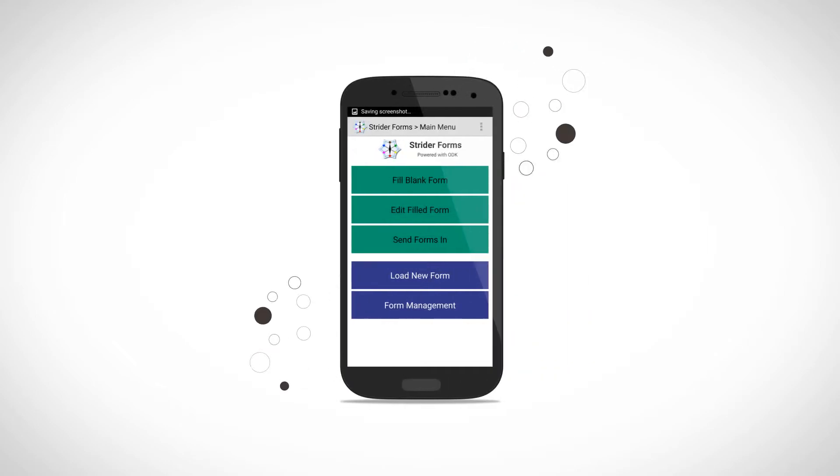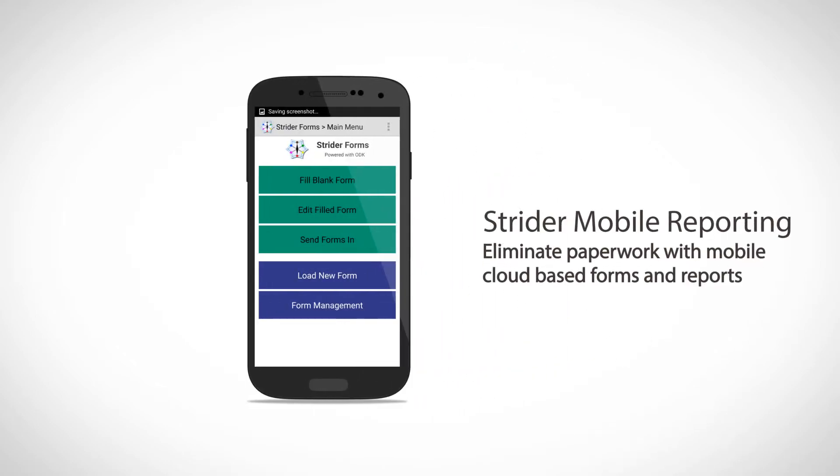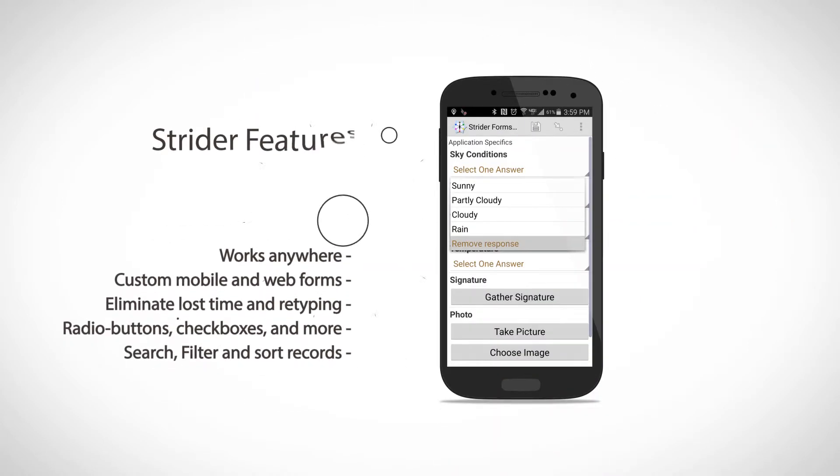Stratter Mobile Forms and Reports lets you carry your office in your pocket. Fill out your own custom forms right on your mobile device. Search forms and print reports instantly from the field or office.